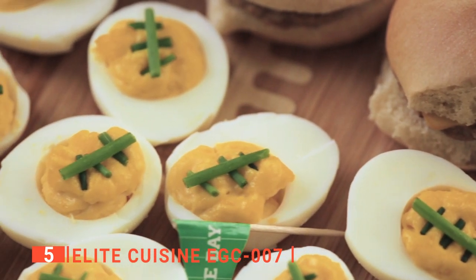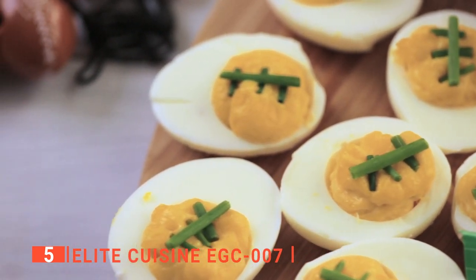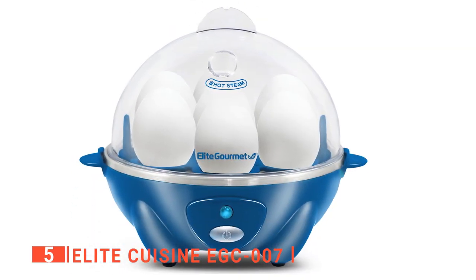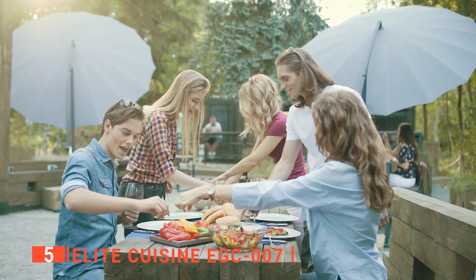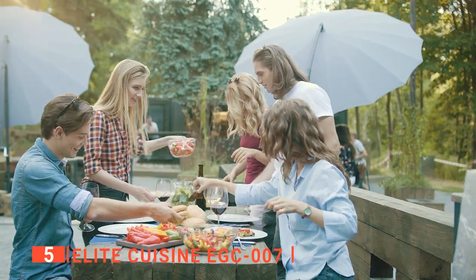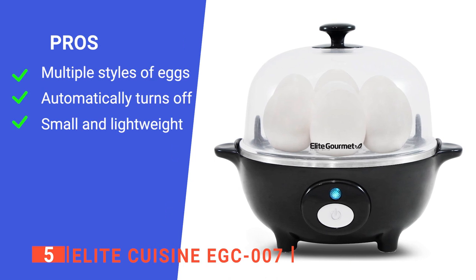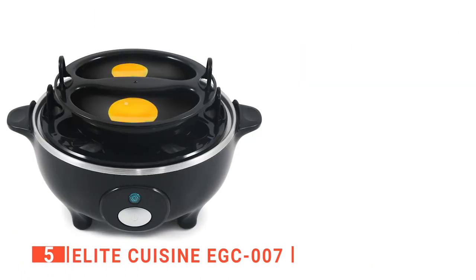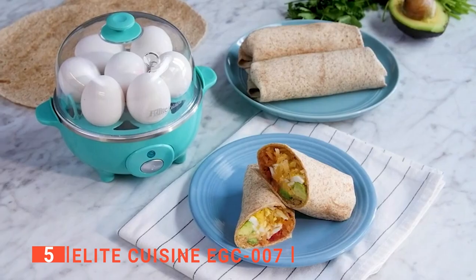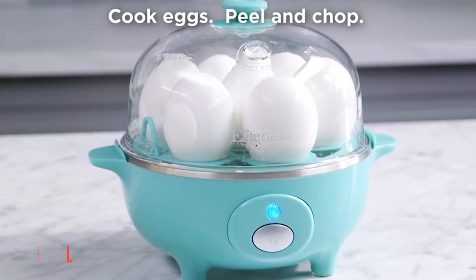We found that the Elite Cuisine EGC-007 has a compact design that is perfect for camping or as a back to school gift for dorms, apartments, and RV campers. However, we noticed that the omelet tray is small and it can only make an omelet big enough for one person at a time. This means you might need to buy more than one if you want to eat together with a partner or your family. Its pros are: it can cook eggs in many ways, it automatically turns off, and it is small and lightweight. However, the omelet tray is very small. The Elite Cuisine EGC-007 is great for boiling eggs and perfect for campers.